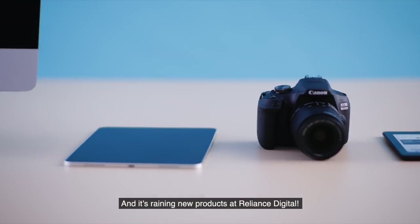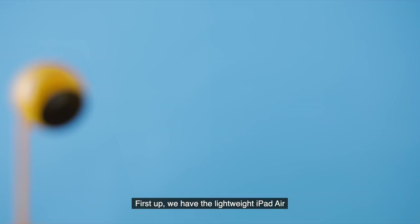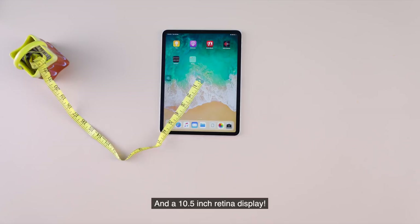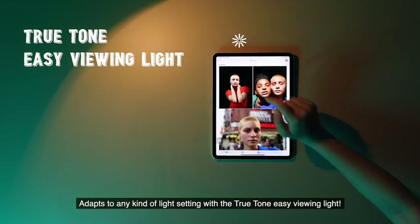It's June already and it's raining new products at Reliance Digital. First up, we have the lightweight iPad Air — comes with an all-day battery and a 10.5-inch Retina display that adapts to any kind of light setting with True Tone easy viewing light.